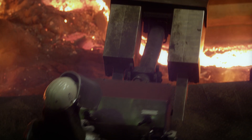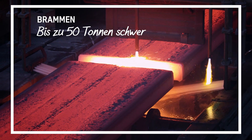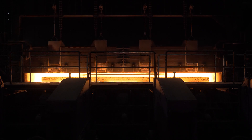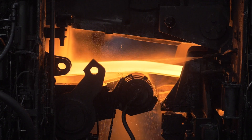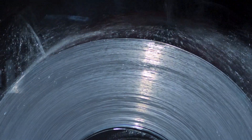The liquid steel is then poured into molds in the continuous casting plant and cut into what are called slabs — steel blocks weighing up to 50 metric tons. From the steel mill, the journey continues to the hot strip mill, where the slabs are heated and rolled out with the aid of rolling stands. The result is a long steel strip that is wound into a roll. This is the coil.